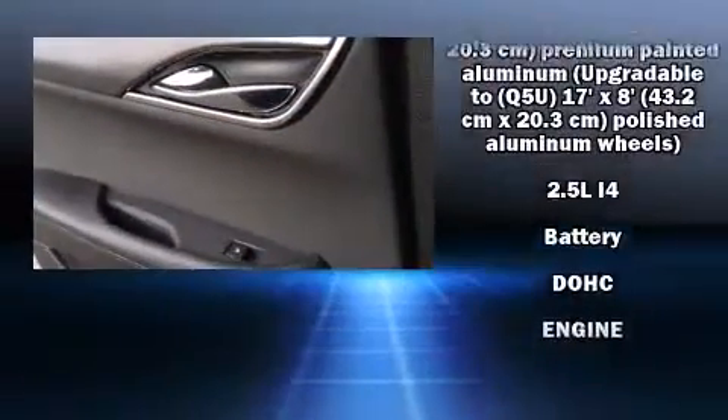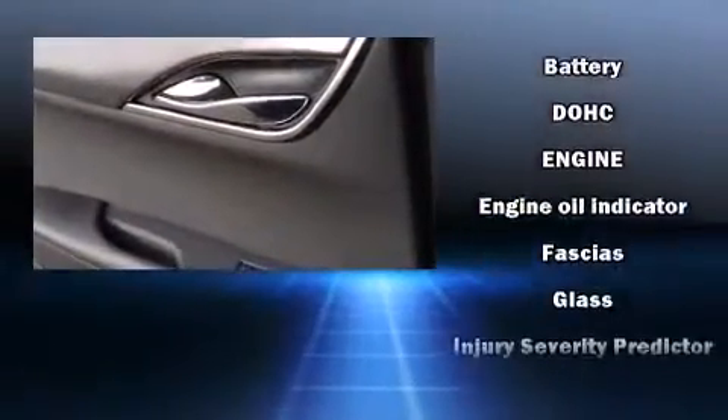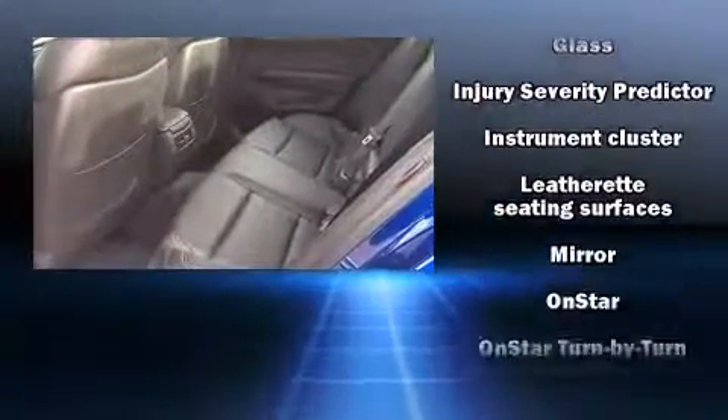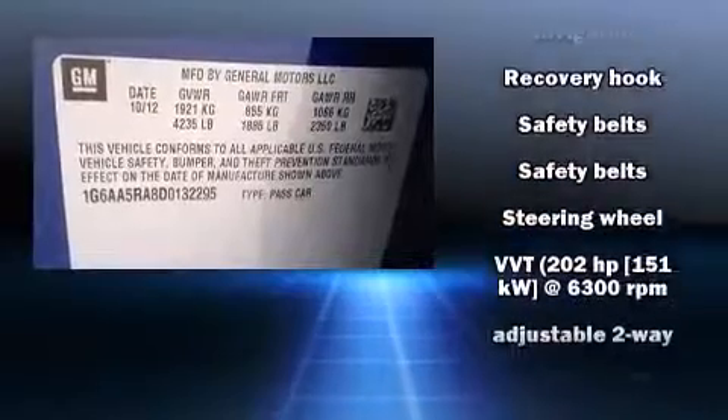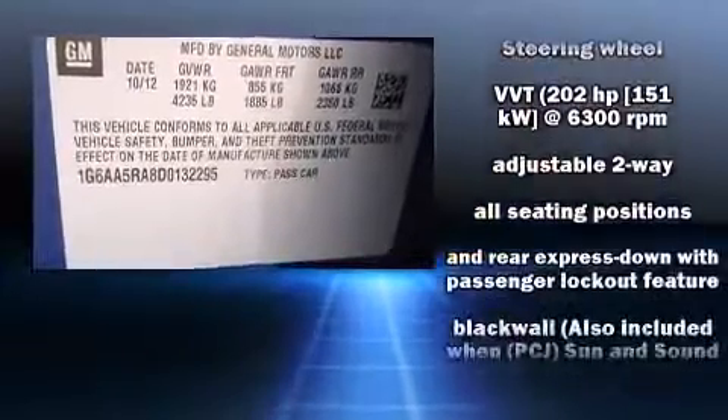Safety equipment has been integrated throughout, including head curtain airbags, front side impact airbags, traction control, anti-whiplash front head restraints, ignition disabling, and 4-wheel disc brakes with ABS.